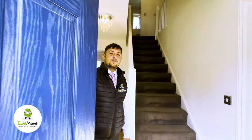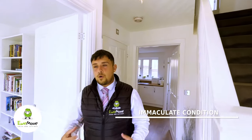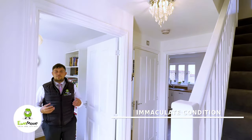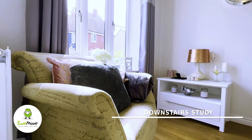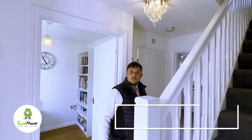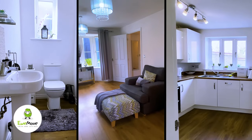Welcome inside this four-bedroom detached family home in Newton Lees. As you enter the property you're welcomed by a large spacious hallway. Behind me is bedroom number five, which can also be used as a study or a snug. To the left-hand side is the downstairs toilet and access through to the lounge and into the kitchen.